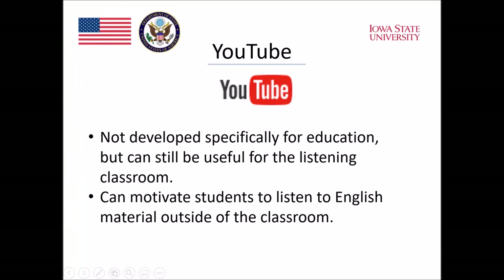Other internet sites that aren't developed specifically for education can also be very useful, especially when helping to motivate students to listen outside the classroom. Internet sites such as YouTube provide lots of popular culture presented in audio and often video format as well. There is a wealth of material there to motivate.